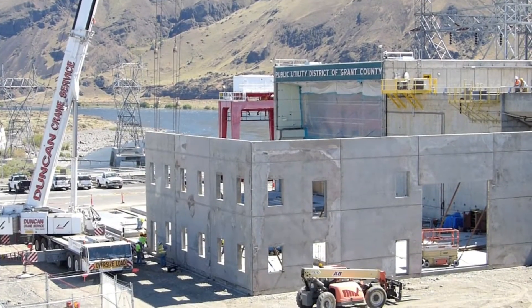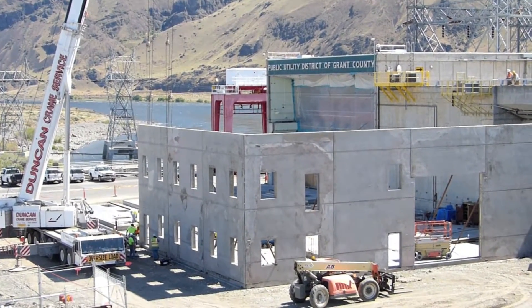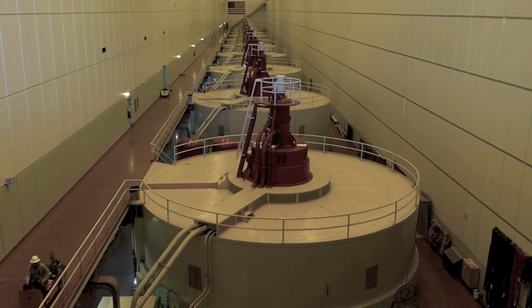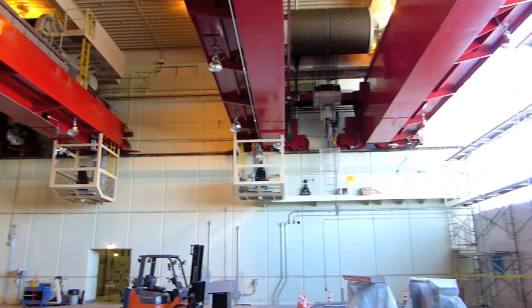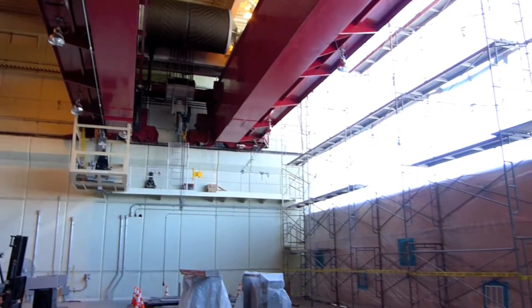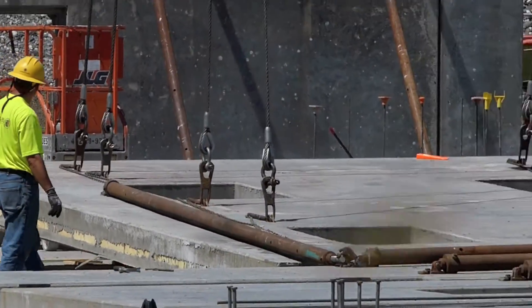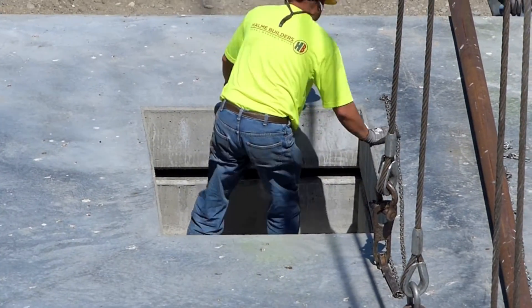Hi, I'm Jerry McFaul. I'm with Grant County P&D. The Turbine Generator Replacement Rehabilitation Project is going to happen in two years. When we do that, we don't have right now enough room to take all those pieces and parts from one unit and store them and rehab them. This is going to be a storage fabrication area.